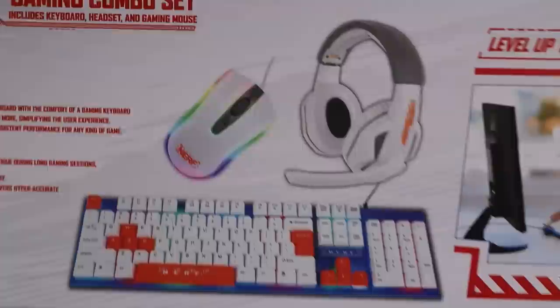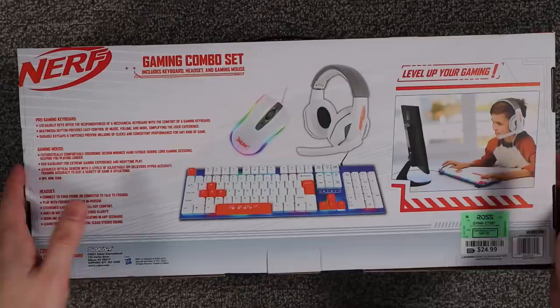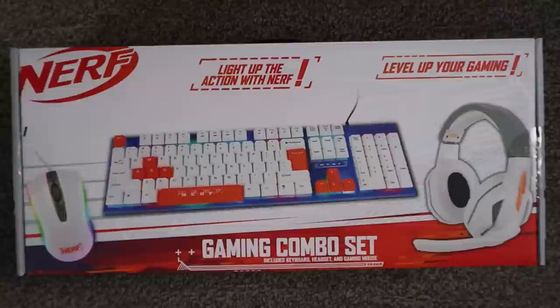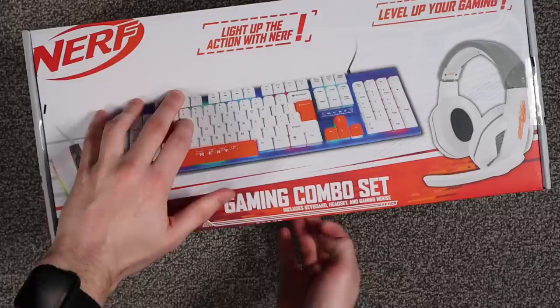It says 2021 Sakar International. I've never heard of it before. There's your 'level up gaming' branding. I think we've looked at the box thoroughly enough.